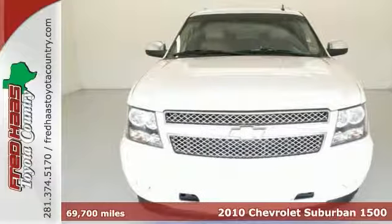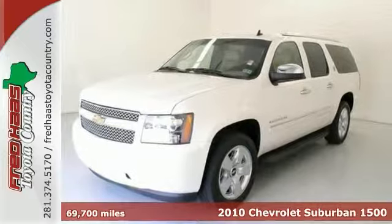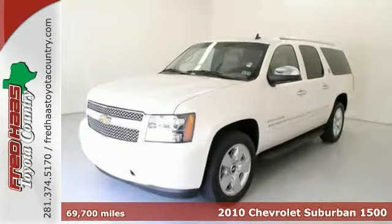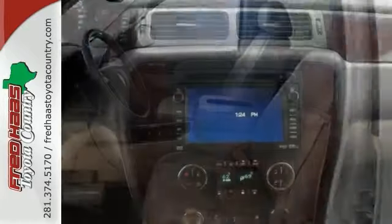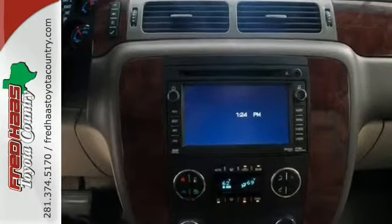Here's a 2010 Chevrolet Suburban 1500. This one owner has a clean Carfax. It's a white beauty. The controls are as clear as day. This charming cream puff is not going to disappoint. There you have it, short and sweet.